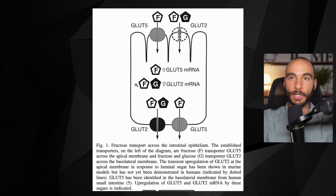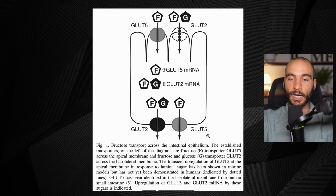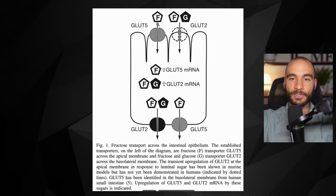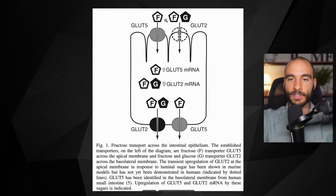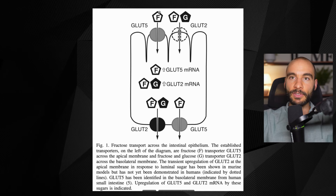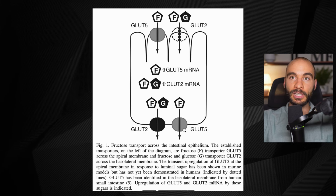We have what's called an enterocyte — an intestinal cell. On one side we have the villi where things are absorbed and the lumen where all the food is, and on the other side you have the bloodstream, or the portal blood supply, that goes from the intestine to the liver. When you have fructose present, it stimulates a transporter on the intestine called GLUT5. GLUT5 is the major transporter that brings fructose into the intestinal cell and also out into the blood supply going to the liver.